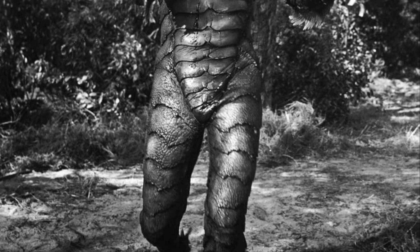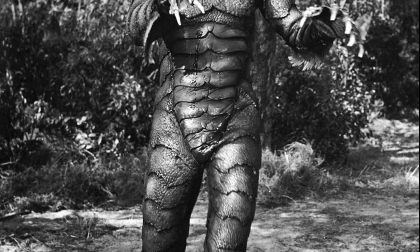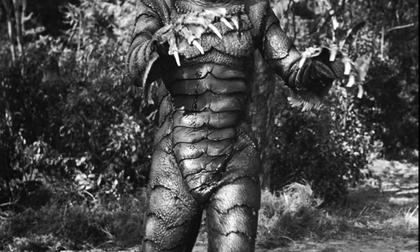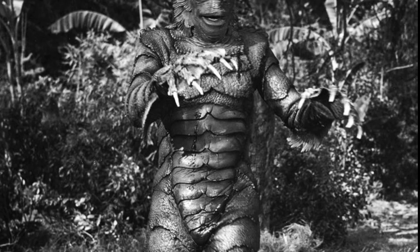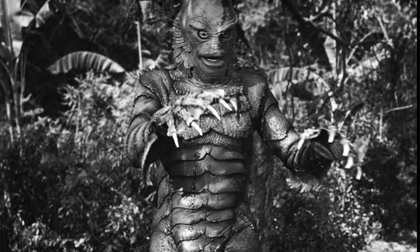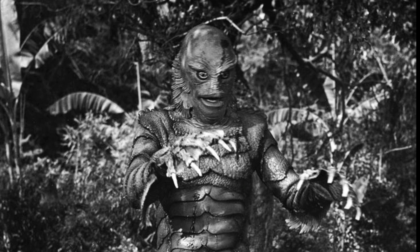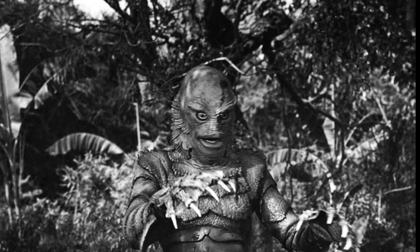Anyway, the Creature from the Black Lagoon may be fiction, but the biological principles it represents are real. Its adaptations remind us of the vast and often bizarre diversity of life on Earth, and the ways evolution can shape organisms to survive in even the most extreme habitats. If the Earth's unexplored depths can give rise to such a creature, then what other wonders might be hidden in uncharted waters waiting to be discovered.